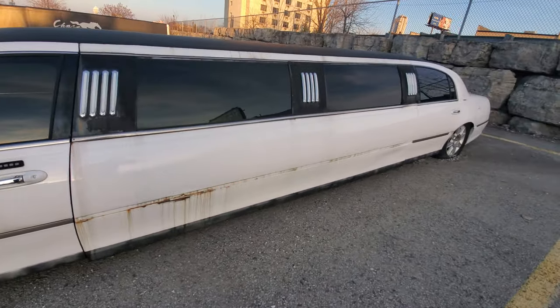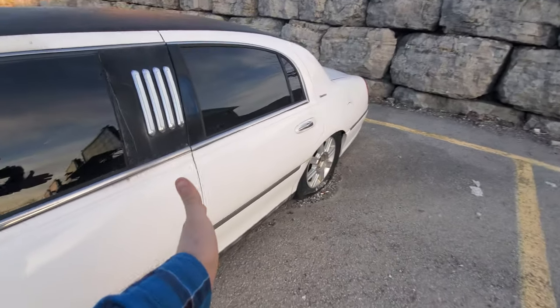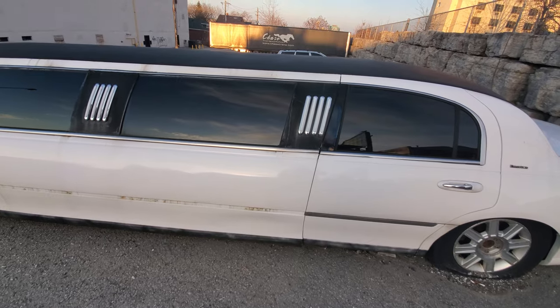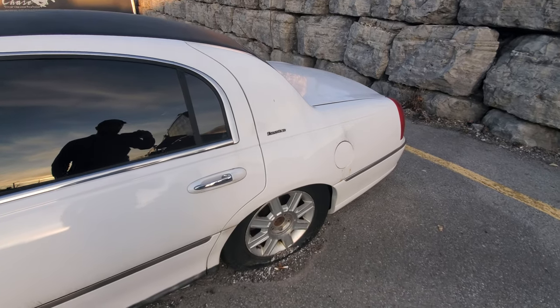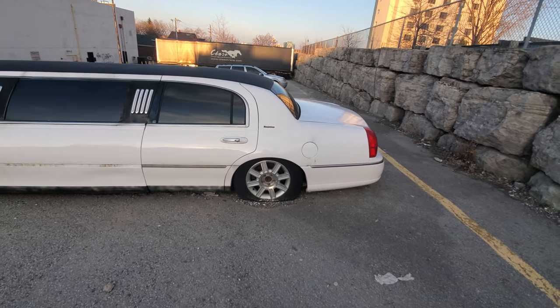This thing is rotten right through the middle. The way they do this is they cut it here, which joins up to here, and basically put a suspended beam in there to hold it. It was the executive trim level, and it obviously had air ride in the rear because it is completely sacked in the rear.